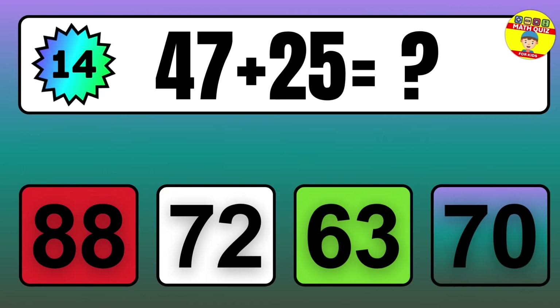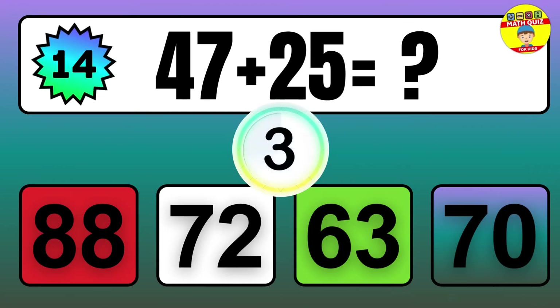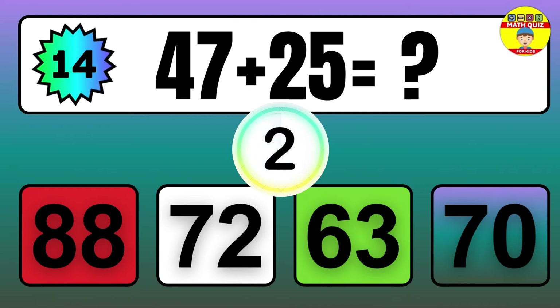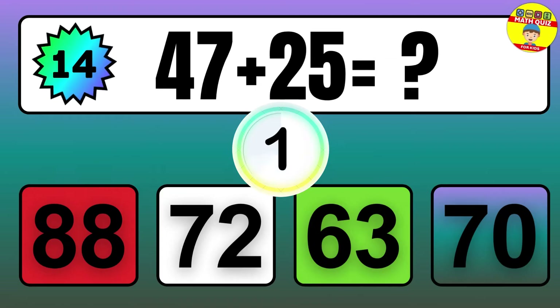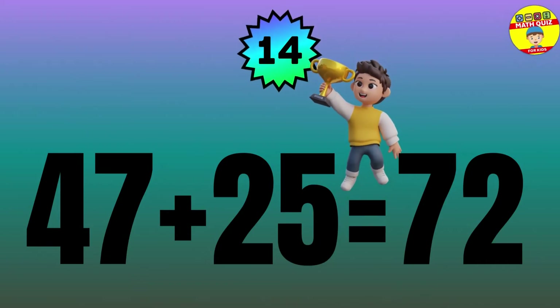Question: 47 plus 25 equals what? The answer is 47 plus 25 equals 72.